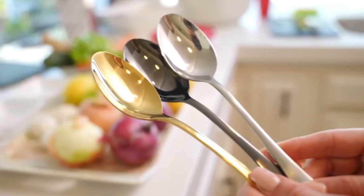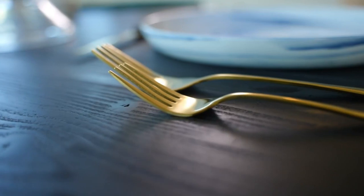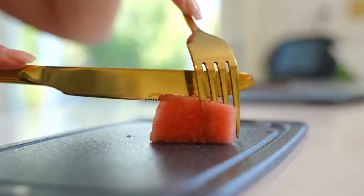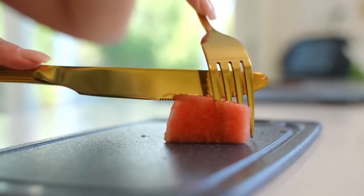In conclusion, experience the practicality and beauty of these high-quality kitchen tools. Upgrade your dining experience with this exquisite cutlery set made from top-grade 1810 stainless steel. Embrace the change and embark on a culinary journey filled with elegance, sophistication, and ease of use.